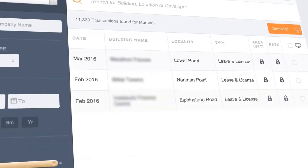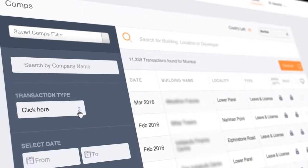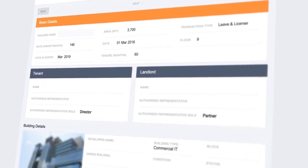PropStack Comps is your key to the largest and up-to-date database of commercial real estate rent and sale transactions, helping you with price comps and prospect potential tenants and active investors in the market.